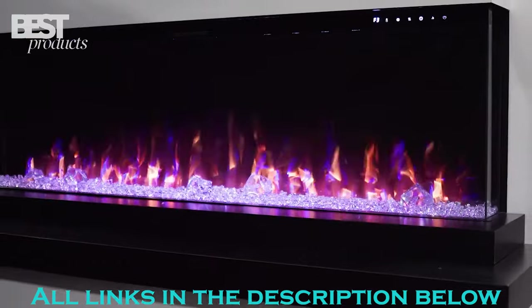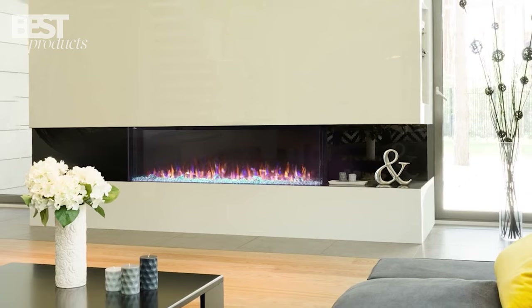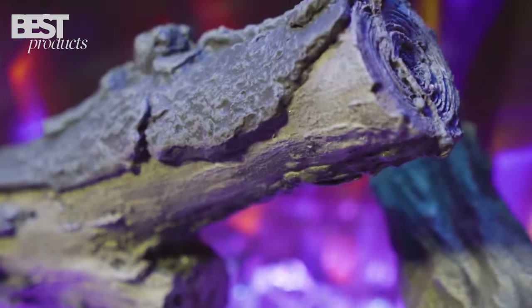Be sure to check for links in the video description so you can view pricing, sizing, and installation options for each fireplace. So without further ado, let's get started.